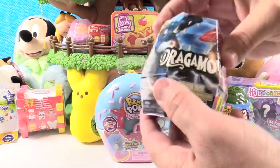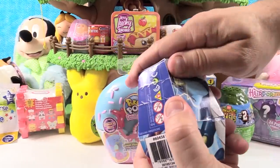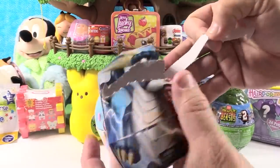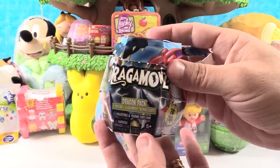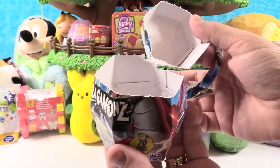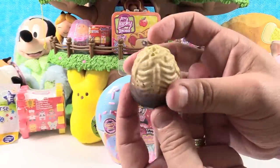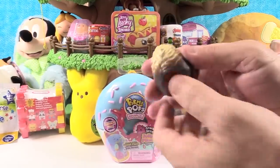Paul starts right here with the Dragomons — these are awesome and will definitely be featured on the channel. It said 'pull here,' and yes, that works. So this is a prototype package, just so you know. Normally these would have trading cards inside them as well. But today we have the awesome mystery egg. This is like Dragon Hatchimals — think of it that way. And there are 72 to collect.